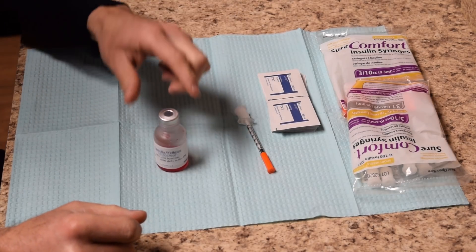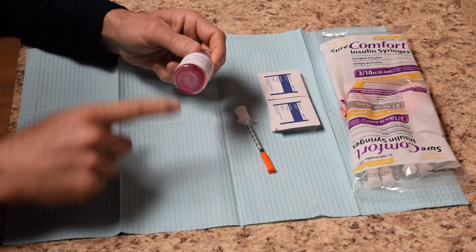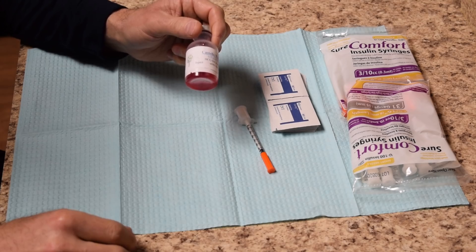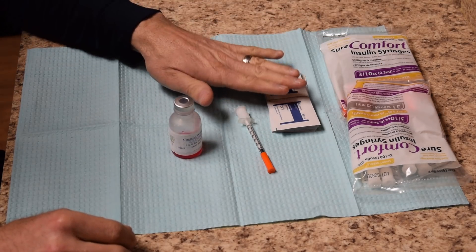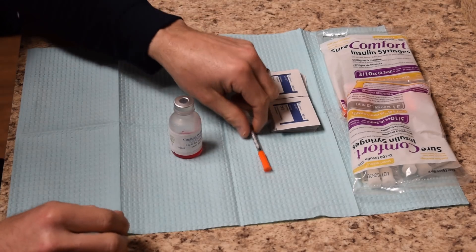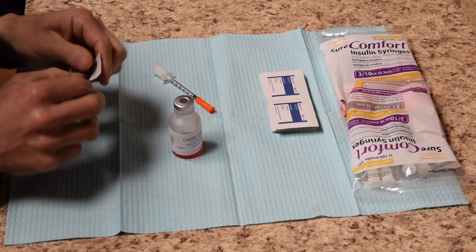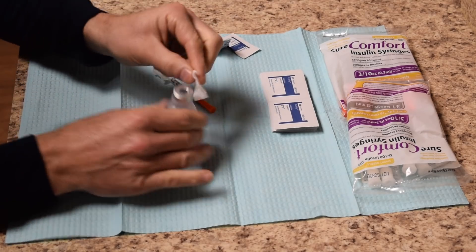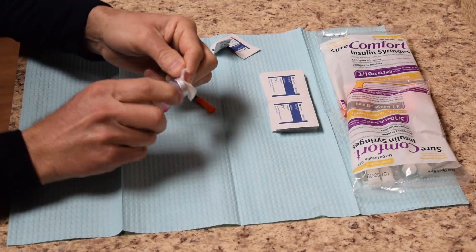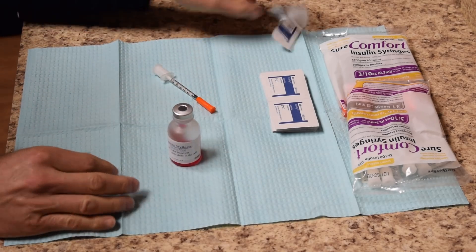You're going to get a vial of HCG that you keep in the refrigerator — it's got a pink tint because it comes mixed with B12 already. You'll also get a bunch of syringes and alcohol wipes. Your daily routine is to take your alcohol wipe and clean off the top of the bottle to make sure there's no bacteria on it — twist it a couple of times to get that rubber nice and wet with alcohol.